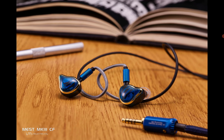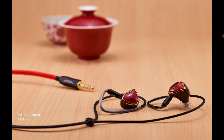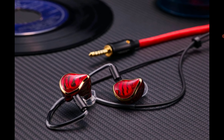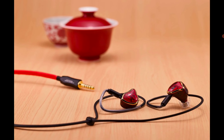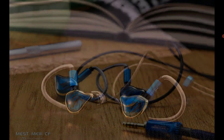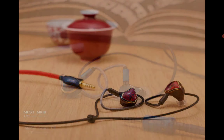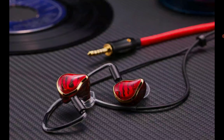Unique Melody was not really that known until they dropped the Mest series of earphones. People knew about the company and listened to the company; it's just that the earphones were incredibly expensive. This is the earphone that you have to get your hands on to understand why people are hyping the company the way they do. The company improves a lot on what they do and they do deliver in terms of sound quality.